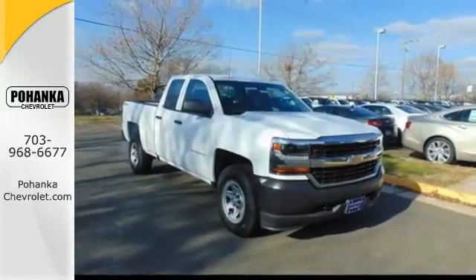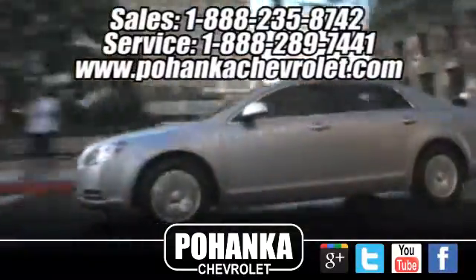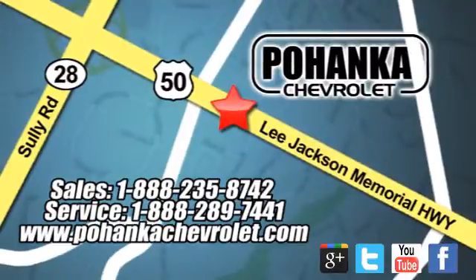Check out the strength and safety of this Silverado today. Bohenga Chevrolet is a great place to buy a car. We're conveniently located at 13915 Lee Jackson Memorial Highway, Route 50 in Chantilly. We'll see you next time.